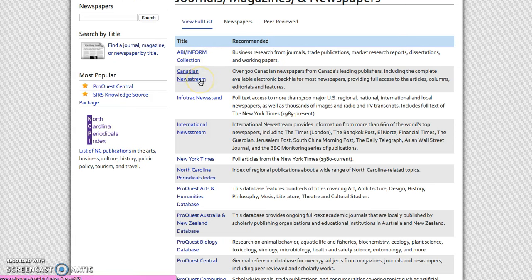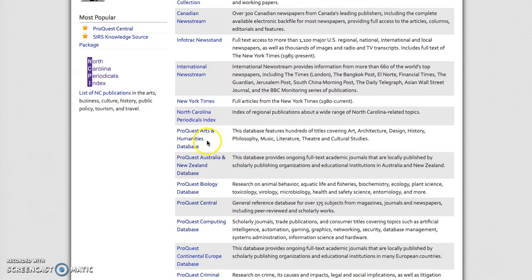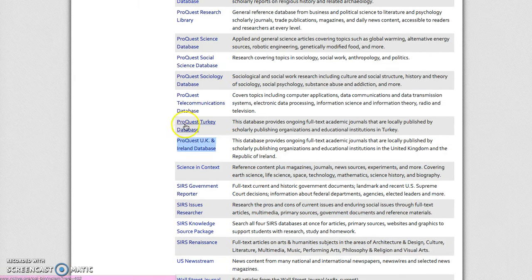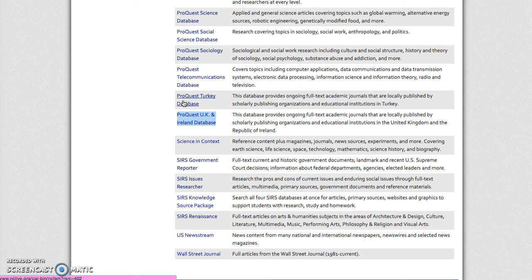ABI Inform, the Canadian Newsstream, and even the International Newsstream will look like the same homepage as the New York Times. As you can see from this ProQuest Arts and Humanities database all the way down to the ProQuest UK and Ireland database — these are all powered by ProQuest, so they are going to basically look the same on the home page. The U.S. Newsstream will still have that same ProQuest database landing page as well as the Wall Street Journal.